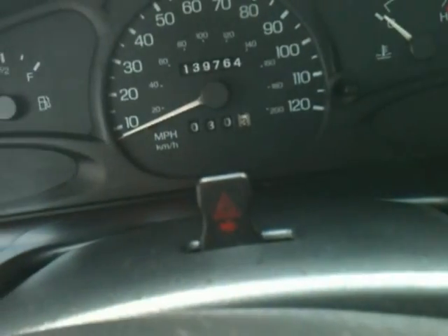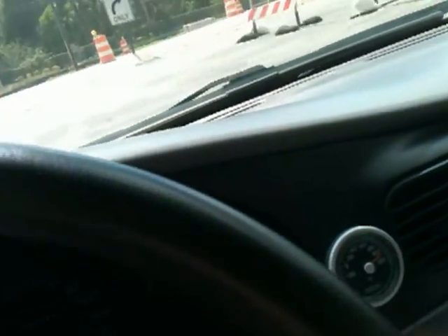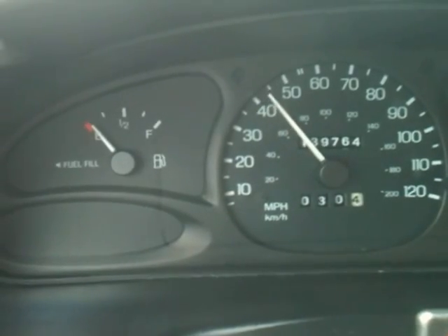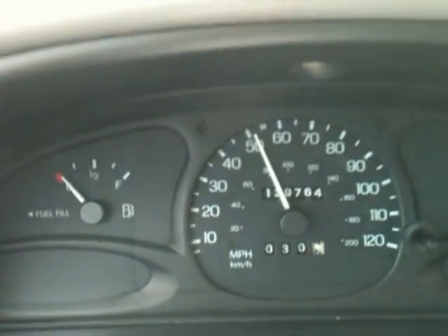Stereo right here. Climate control right here. Let me show you how it drives and how it shifts — this isn't an automatic. Show you how it accelerates, how it brakes. It's a zippy little car. I was surprised when I drove it just how quick it was. It's a really good running little car. Show you how it accelerates, how it shifts. I'll give it some gas. Shifts perfectly. Very smooth. Great acceleration. Very quick little car.